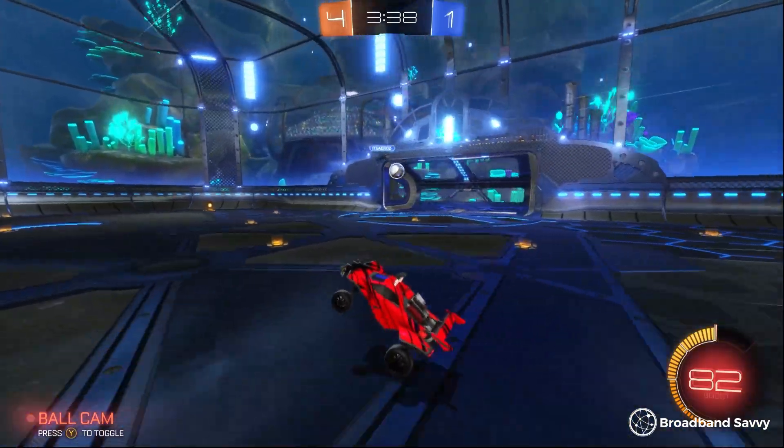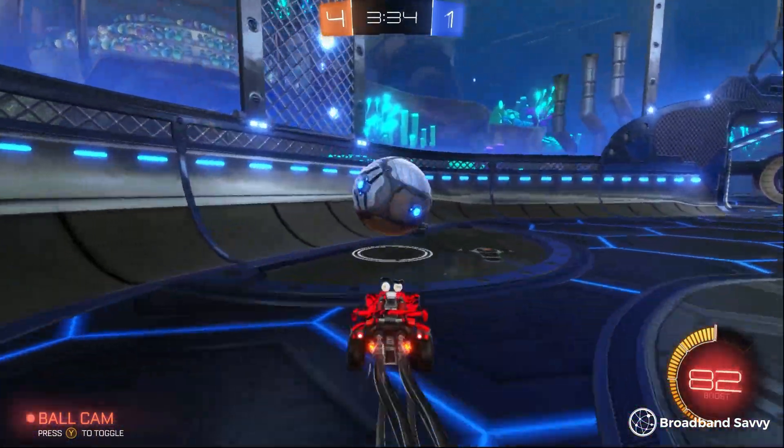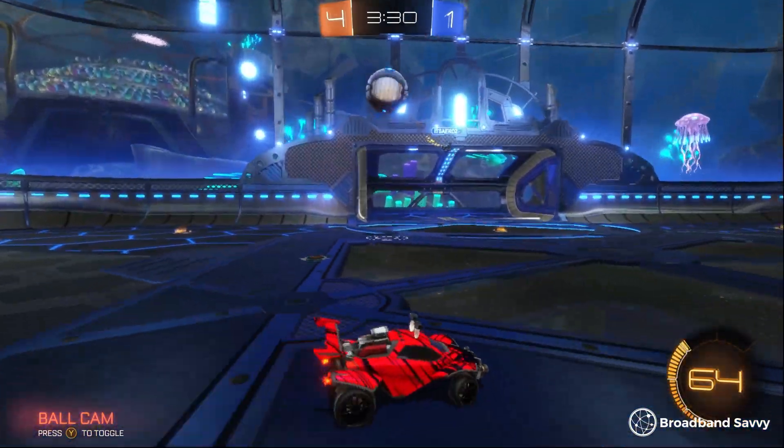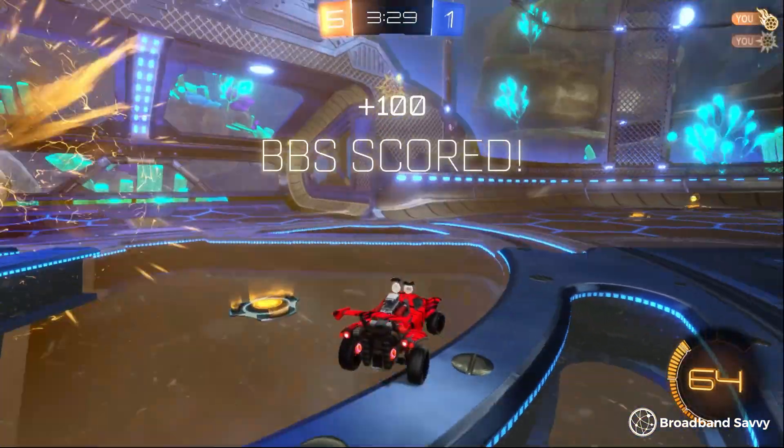For most games, while fibre broadband is the best choice to minimise your ping, they're still perfectly playable using 5G if you plug into the router using an ethernet connection rather than using Wi-Fi. Even on quite ping-sensitive games like Rocket League, we were still able to play well and didn't have any lag spikes or packet loss. But if you're playing really competitive, ping-sensitive games like Counter-Strike and maybe Apex Legends, fibre broadband might be a better choice.